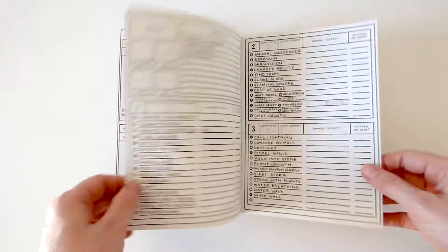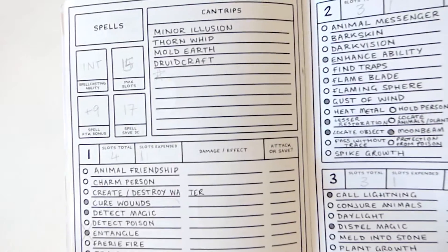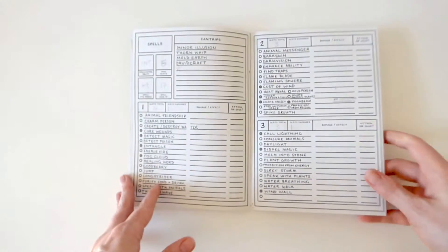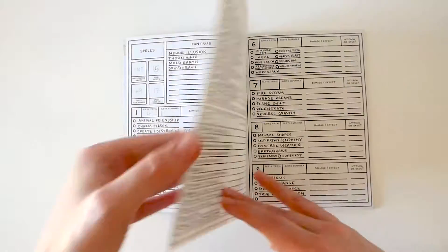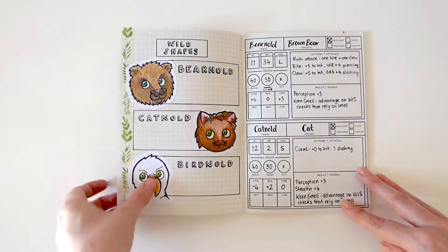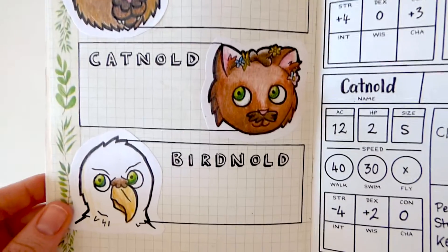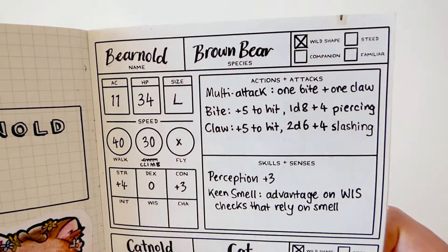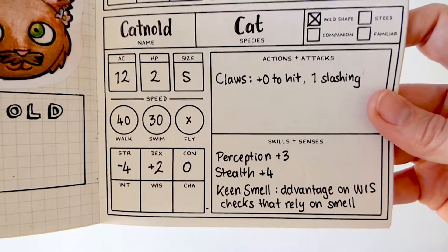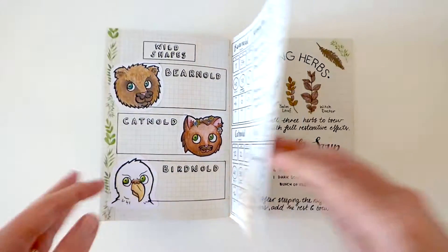Arnold's spell sheet has a lot going on. I copied the list of druid spells into the spaces so it's easy to choose which ones to prepare each day. Here is where I document Arnold's most used wild shapes. I've filled in the creature stat blocks for a bear and a cat, as these are the forms that he most commonly takes. Every wild shape that Arnold becomes always has a moustache in some form or another.